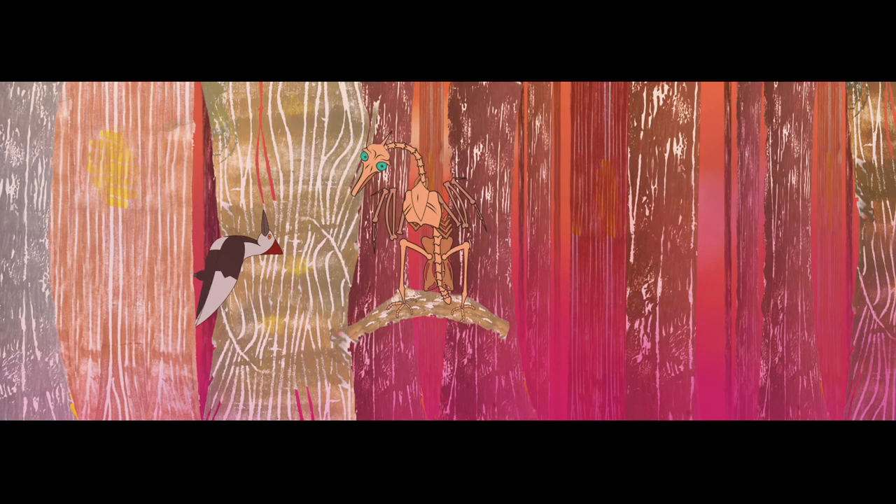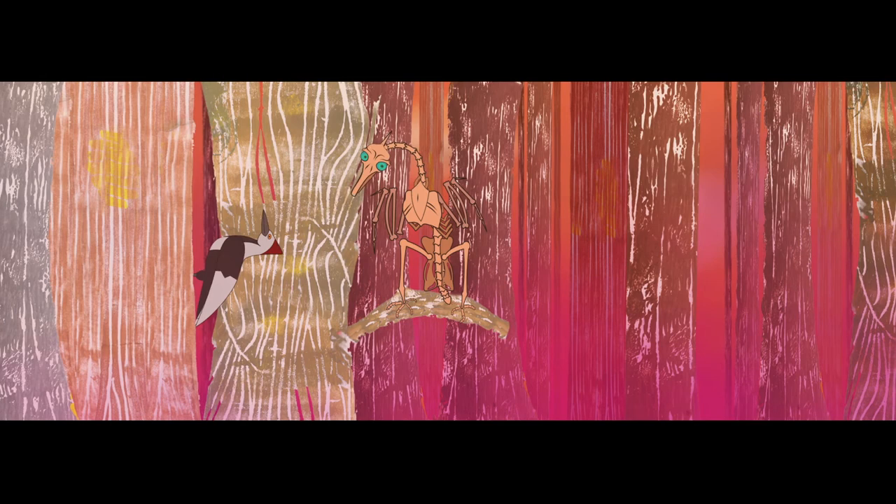Clinging to vertical surfaces and bashing holes in them like a woodpecker. Or like an owl, listening for prey hiding in leaf litter under the cover of darkness.